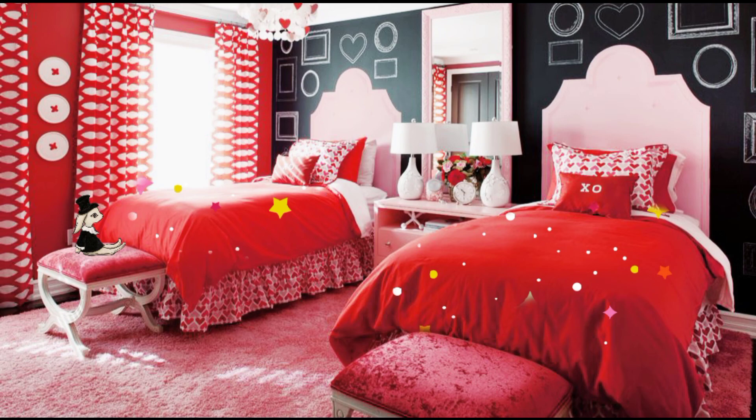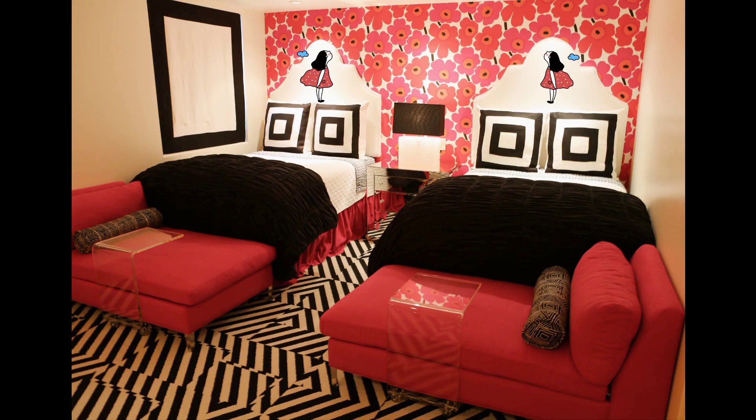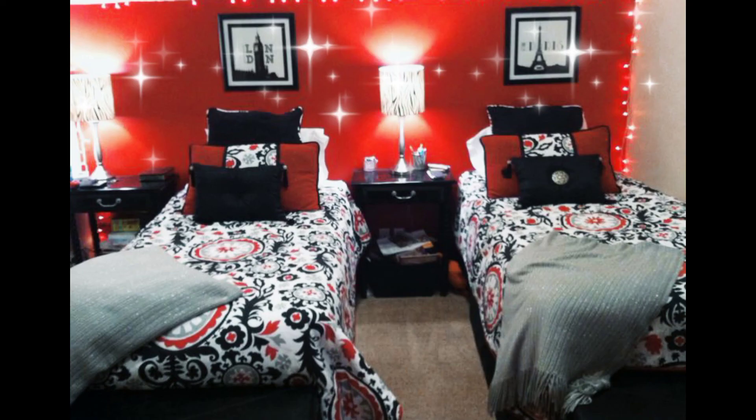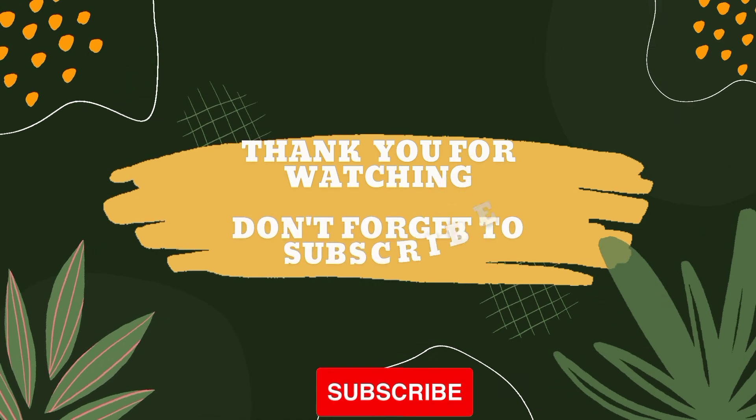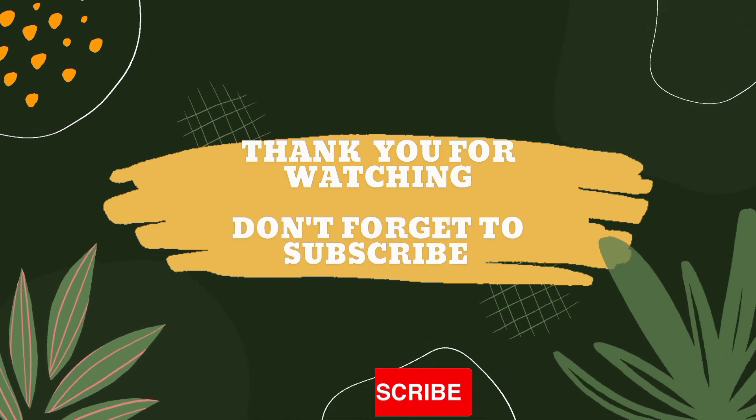If you are interested in indoor and outdoor plants, do comment in the comment box and we will definitely try to make a video on that topic. Thanks for watching, take care.